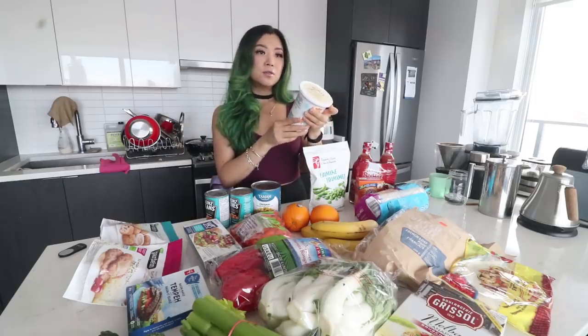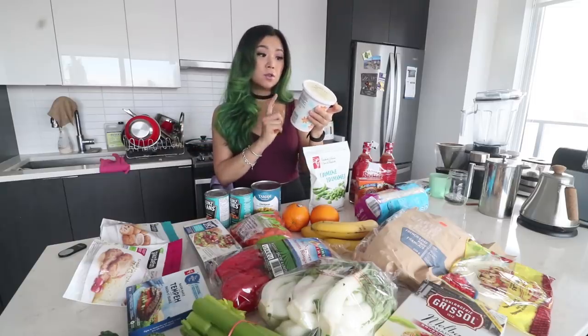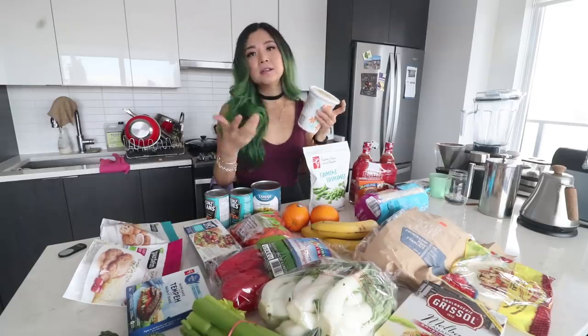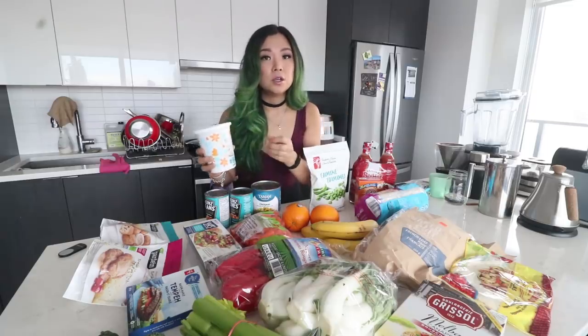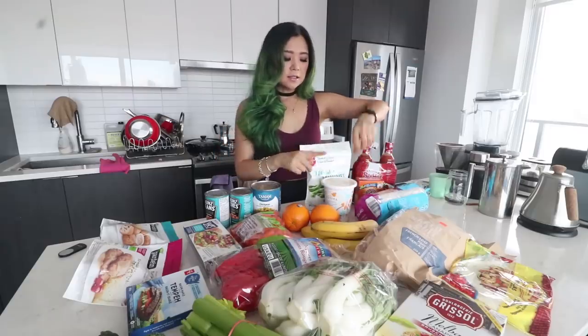I bought it because I like the macros. I was comparing it to a flavored one — the flavored one was double the calories for the same amount of protein. This one is 60 calories for three-quarter cup and 5 grams of protein, which I think is pretty good. I was basically looking for a vegan Greek yogurt type of situation. Their sweetened ones are really good; this unsweetened one isn't the best, but it's better for you.